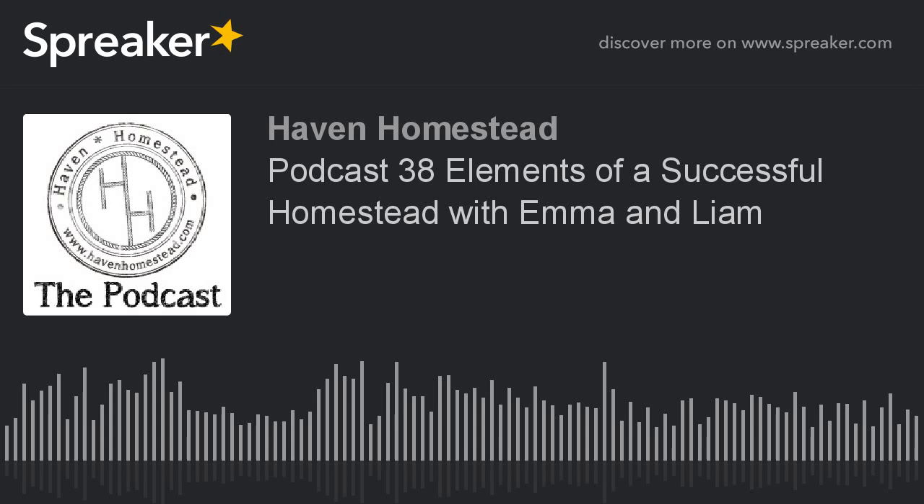Before we get into the main topic, please visit us at havenhomestead.com. I just signed up for Twitter at havenhomestead, and on Instagram as thehavenhomestead. If you have Twitter or Instagram, I would appreciate the follow. Also, when you're on the mic, don't yell — it makes the sound bars really big, and somebody listening on headphones could be like, 'ow, my ear hole.'